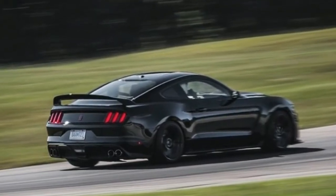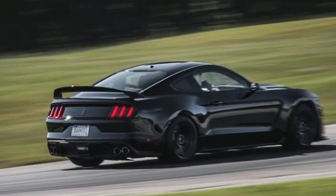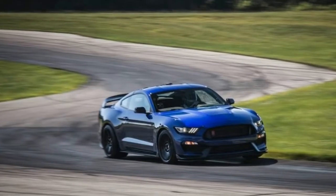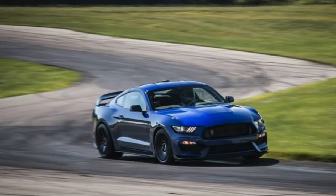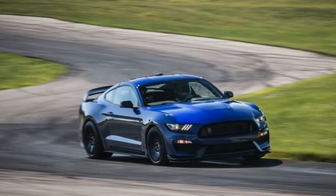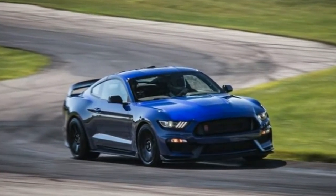All that commotion blares through a variable exhaust system that has two modes: normal and sport. The engine's frenetic nature and high-RPM vibration — flat-plane crank V8s are not as inherently smooth as conventional V8s — will either intimidate or exhilarate.